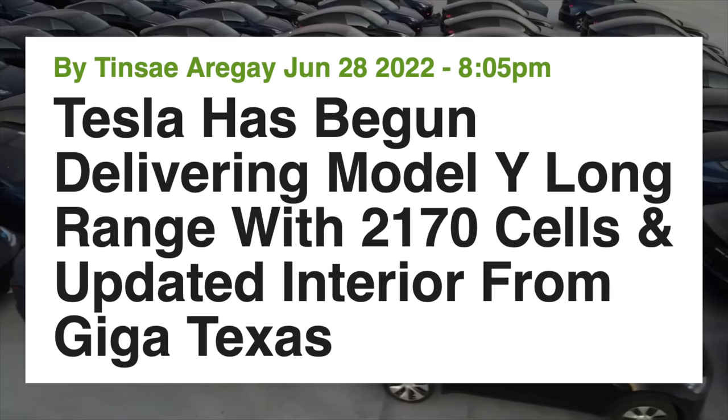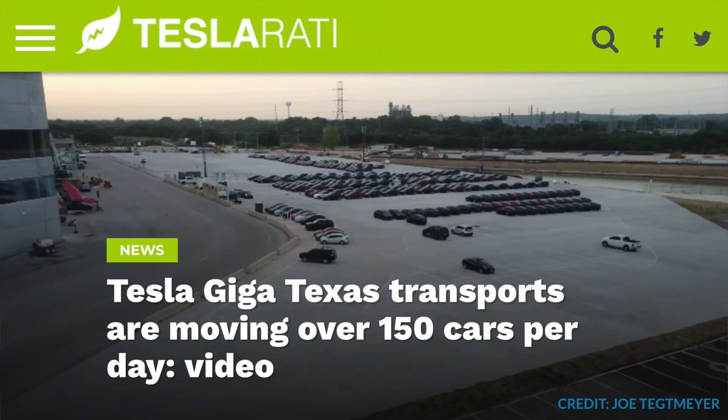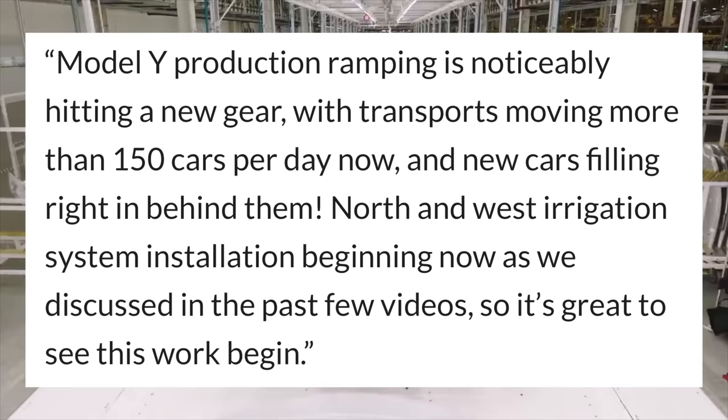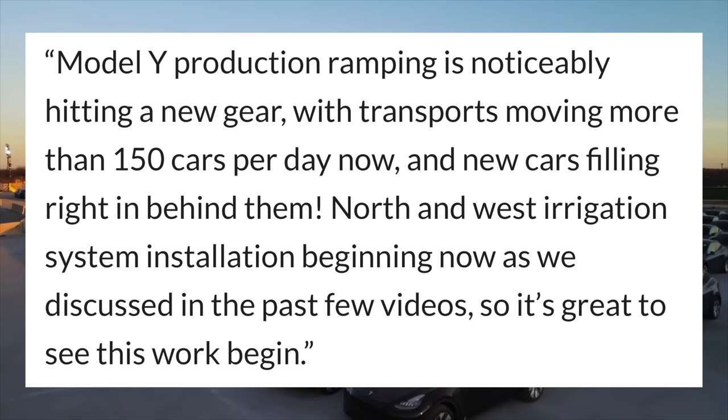Next up, some updates about Tesla Model Y production. Over at Giga Texas, Tesla has been shipping and making Model Ys with both 4680 and 2170 cells, with 2170s seeming to be the focus to scale that factory as they are cell-constrained for 4680s. New reports based on drone flyovers of Giga Texas show that Tesla is transporting over 150 Model Ys per day out of that factory. According to Joe Tegtmeyer, Model Y production ramping is noticeably hitting a new gear, with transports moving more than 150 cars per day and new cars filing right in behind them.